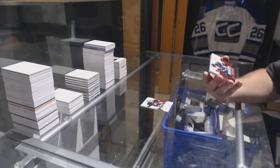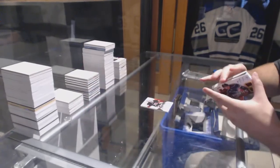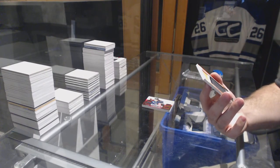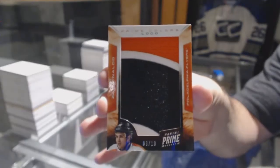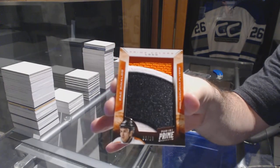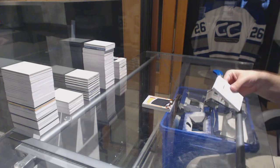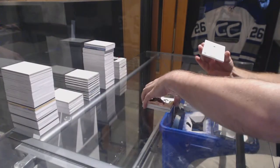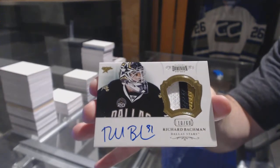For the Avalanche, the to 249 Quad Rookie Jersey Auto — Mike Connolly. And I'm going to make a Flyers fan very happy: numbered 9 of 18, Prime Colors Logo — Zach Rinaldo. Three color Prime Colors Logos out of 18. We finish up for the Anaheim Ducks, the 125 Cam Fowler, base card. And for the Dallas Stars, number to 60, Richard Bachman — Autograph Patches. There we go.